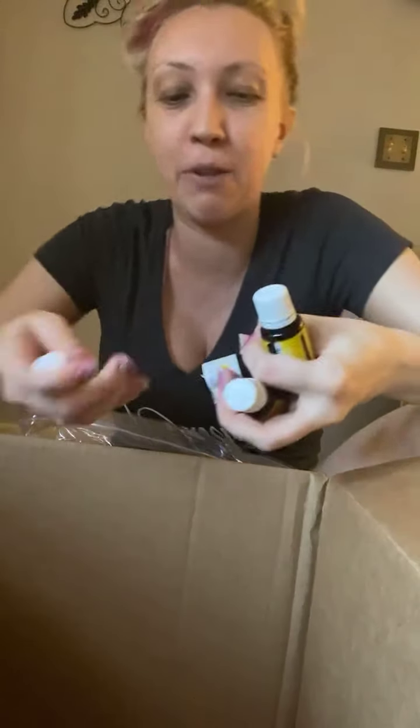This is the mouthwash. Charles is obsessed with this stuff, so he always has me reorder it. And then I got some oils, and I got a really fun thing that I splurged and just treated myself on.